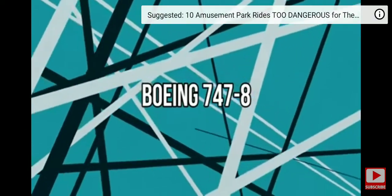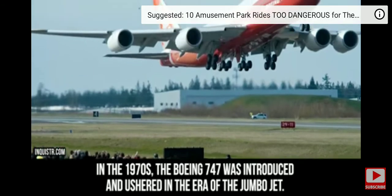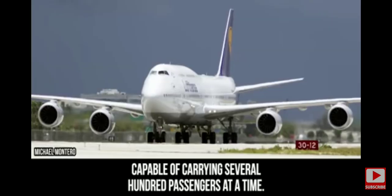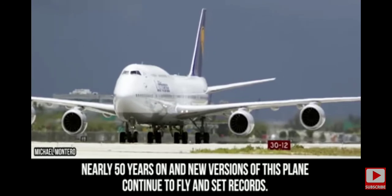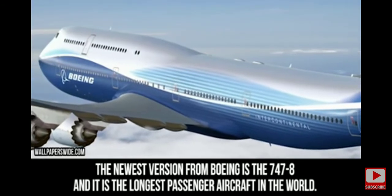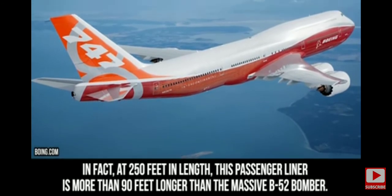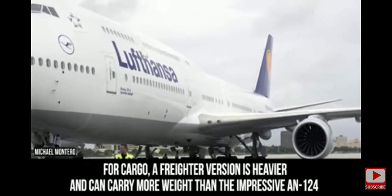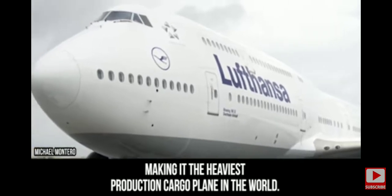Boeing 747-8. In the 1970s, the Boeing 747 was introduced and ushered in the era of the jumbo jet. A partial double-decker, the 747 became the face of transatlantic travel, capable of carrying several hundred passengers at a time. Nearly 50 years on, new versions continue to fly and set records. The newest version is the 747-8, the longest passenger aircraft in the world — at 250 feet in length, more than 90 feet longer than the massive B-52 bomber. A freighter version is heavier and can carry more weight than the An-124, making it the heaviest production cargo plane in the world.